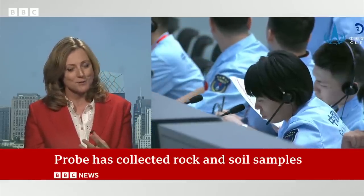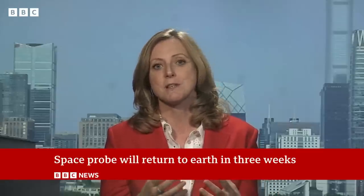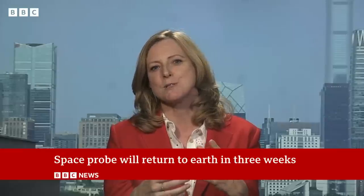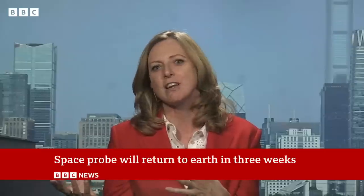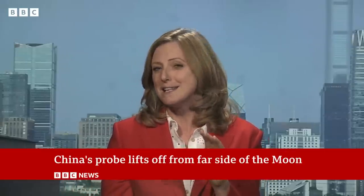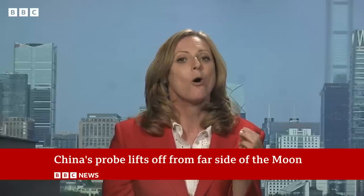The other reason scientists are very interested in this is because in previous samples from the part of the moon that you can see, they've collected samples that look very volcanic — very like what you would see in Iceland or Hawaii.